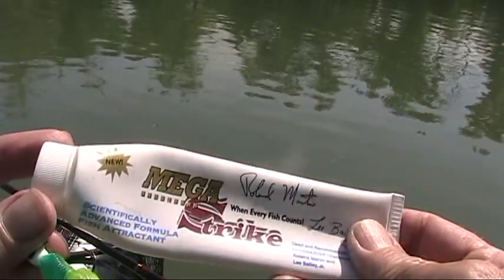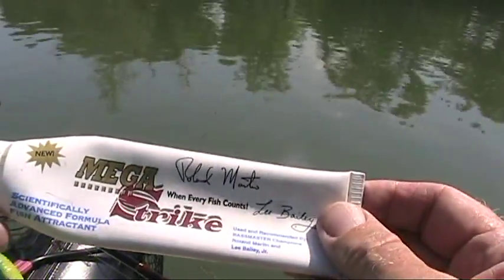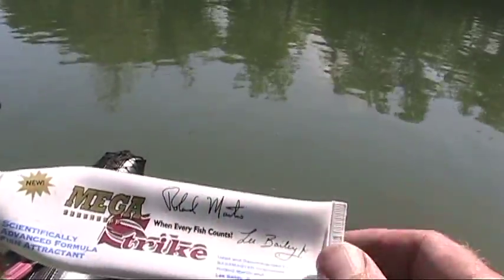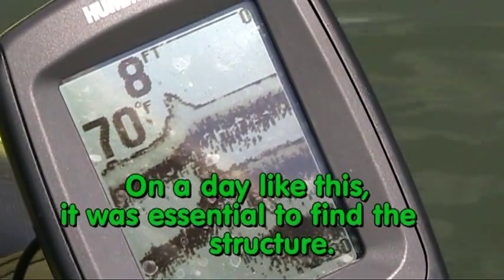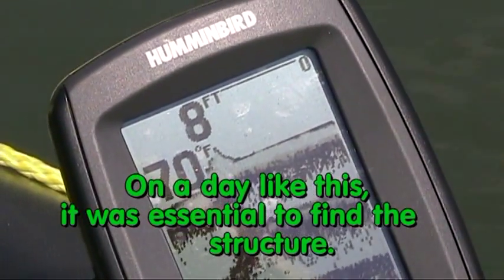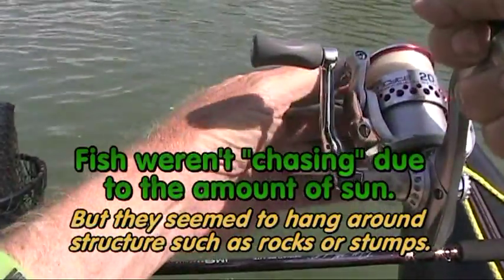I know you're gonna ask — was I using Mega Strike? Yes, of course. I have a signed tube of Mega Strike signed by Roland Martin. Now that's got to be valuable. Little humps and stuff, like a rock or whatever — who knows what it is — the chances are there's a fish sitting on it.